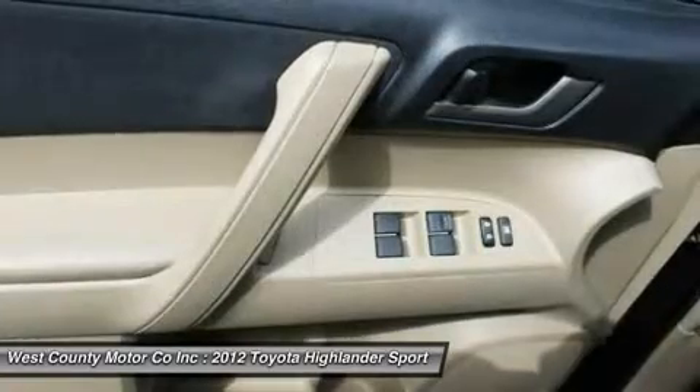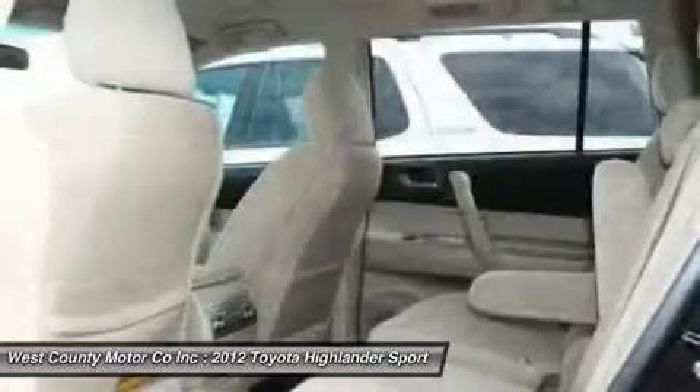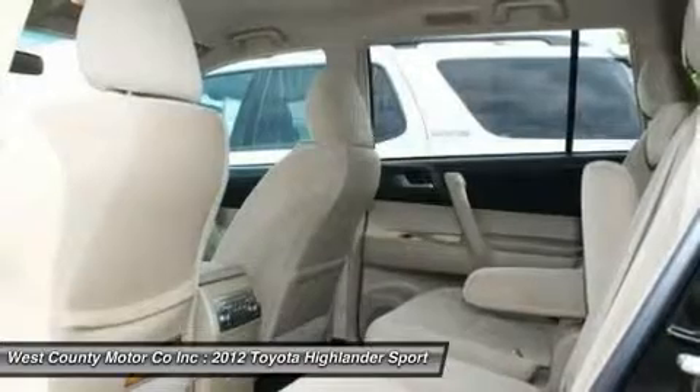Even more important, this is a very safe automobile, boasting brake assist, ABS and a myriad of airbags.